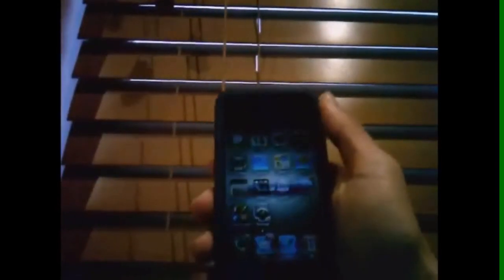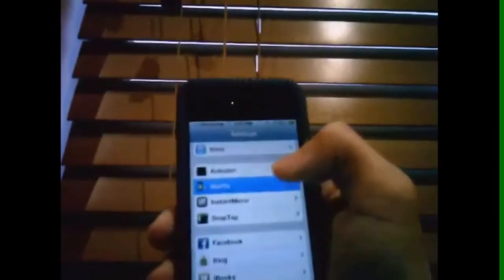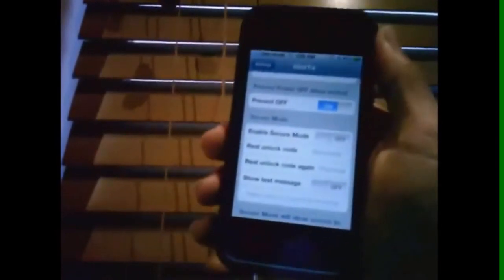It also shows the location, which you can open in Google Maps. In the settings, there's an option for iGotYa — there's my email, and it says 'on failed unlock code entered, take a picture and acquire location.' I put both of those on. There's also 'prevent power off when locked,' which is a really good feature — so if it gets stolen, they can't turn it off or restore it without the passcode.